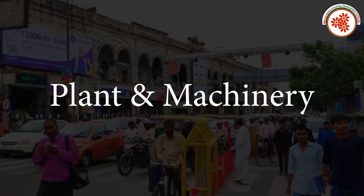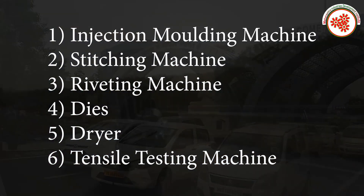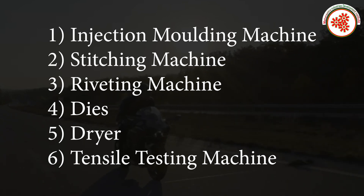Plant and machinery required includes: injection molding machine, stitching machine, riveting machine, dies, dryer, and tensile testing machine.